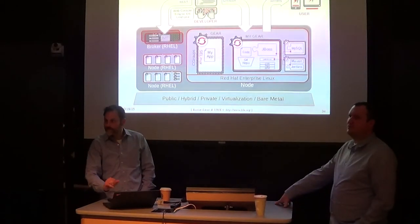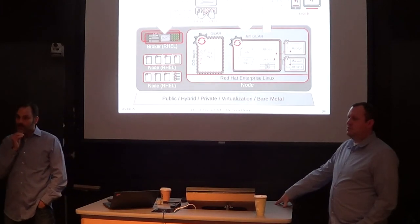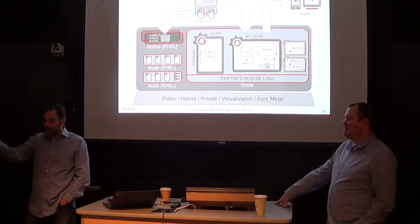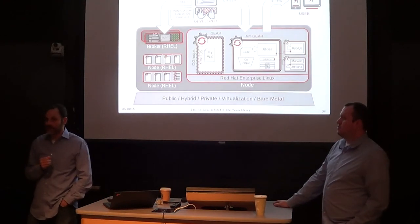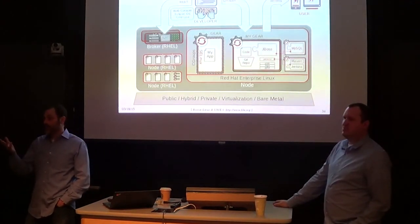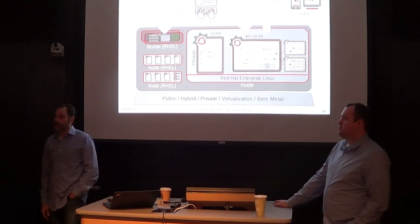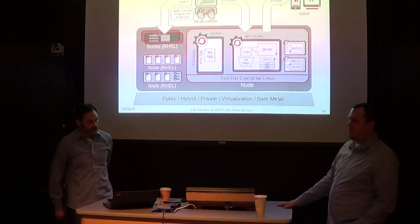Would we recommend starting from scratch with Atomic and building up with Kubernetes? That depends. If you have RHEL or CentOS installed on your laptop, you don't necessarily need to reinstall Atomic. But if you have KVM enabled, you can pull down the Atomic Host, install it into KVM, and start playing with it. Most people are gravitating towards things like Vagrant.